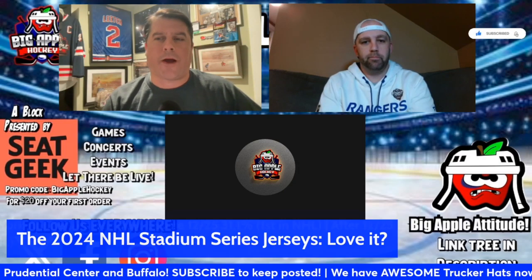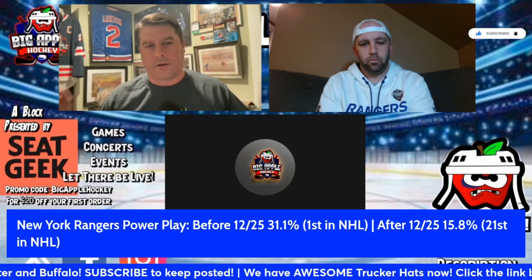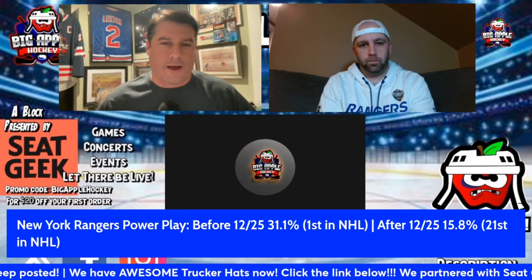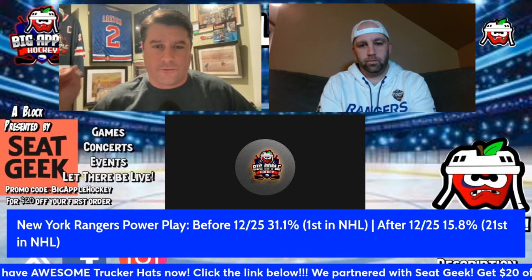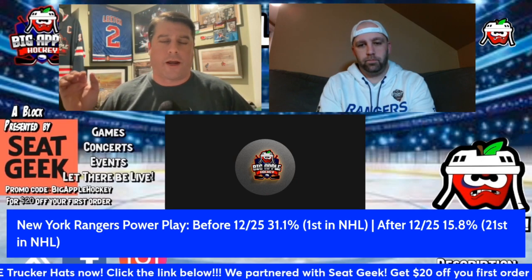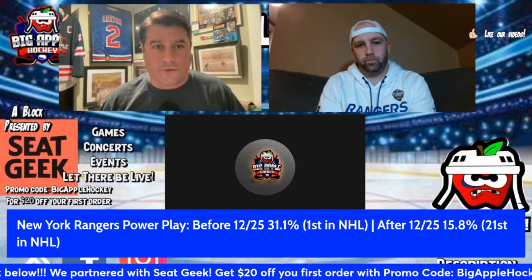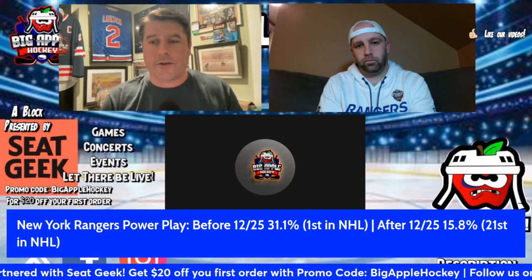Let's go to the next one — the Rangers power play. Before Christmas they were first in the NHL. Right now, after Christmas, they're at 15.8 percent, ranking 21st in the league. You love the Rangers power play or not?